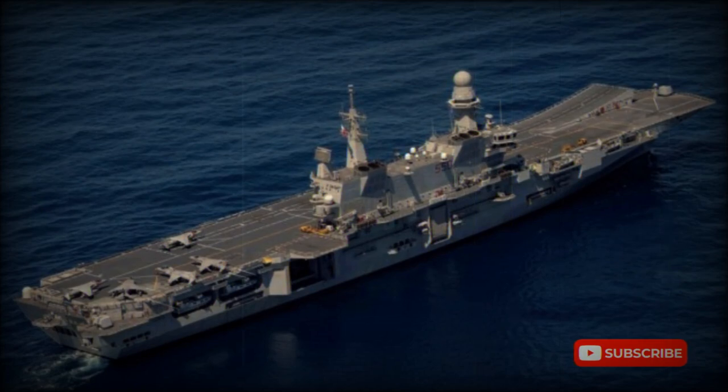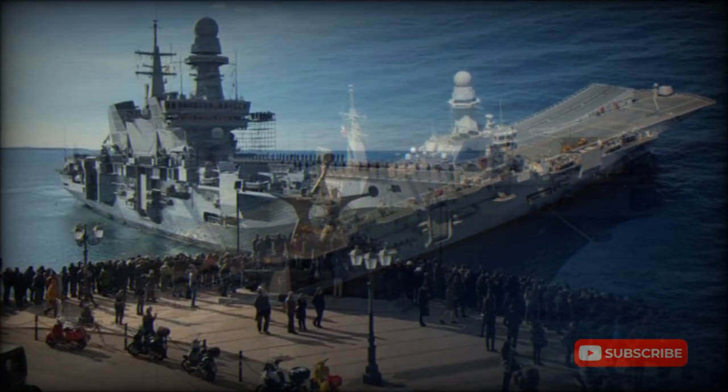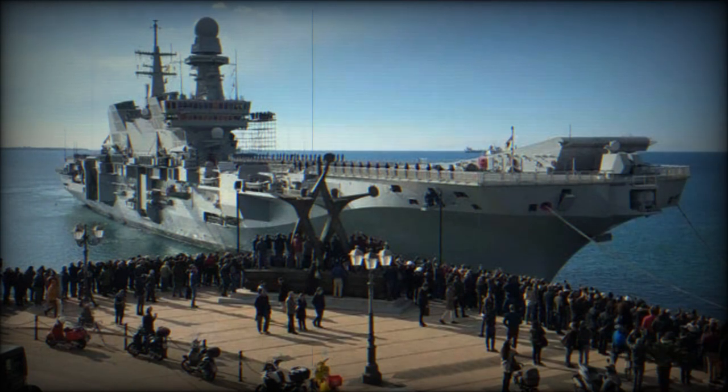The Cavour Light Aircraft Carrier, which was originally to be called the Andrea Doria, is the new flagship of the Italian Navy. It was designed to operate V-STOL aircraft and helicopters, and serve as a command center. The Cavour can also transport military personnel and vehicles.